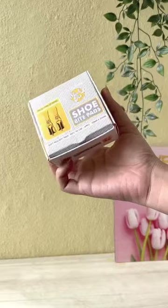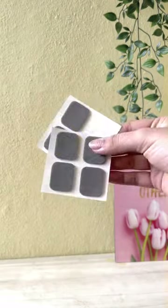A must-have clothing tape in your wardrobe — have it and you are sorted for so many things. The shoe bite pads protect your feet from shoe bites. Follow for more.